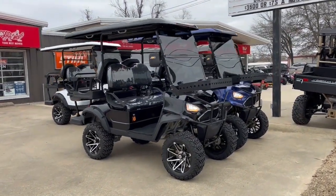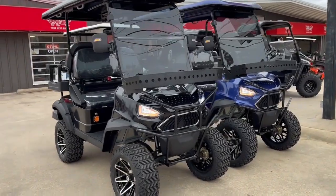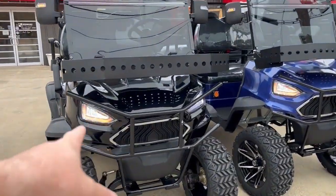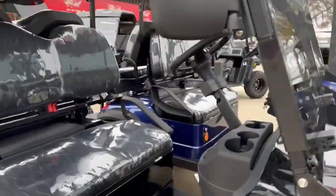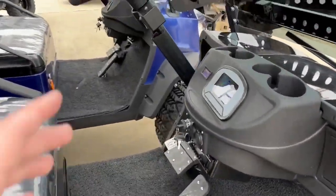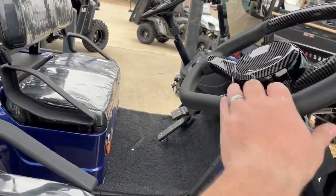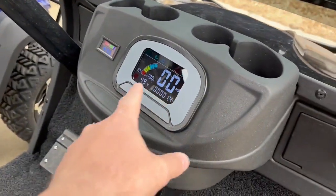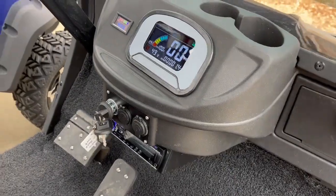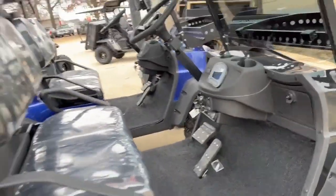We're very proud to have the new deluxe model carts with the new LED lights, new grille, tinted windshields. The big thing is they have a lot of bigger people and their belly has a problem hitting the steering wheel — there's a lot more room between the seat and the steering wheel, dash, and electronic console. This one's a little bit nicer on the fit and finish.